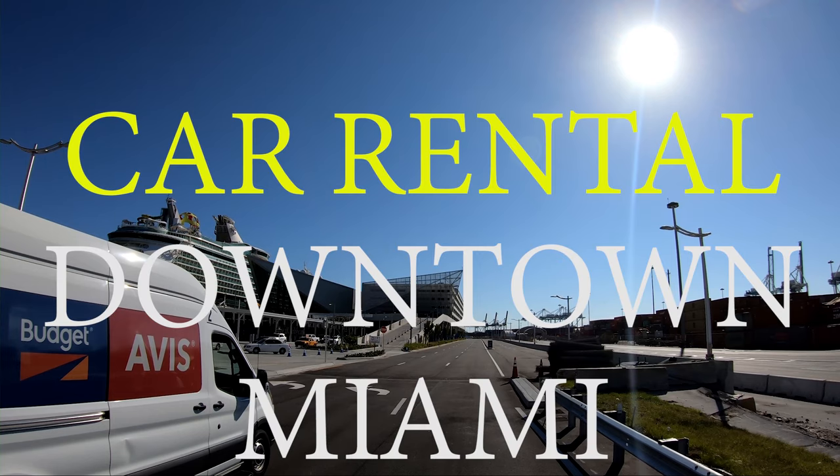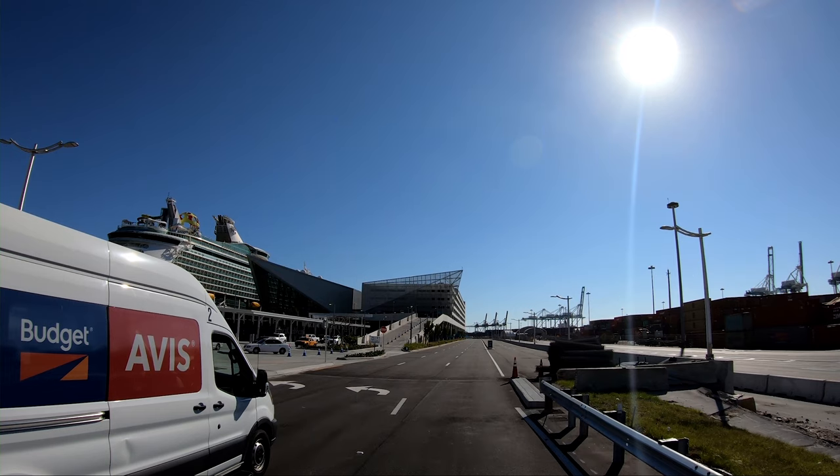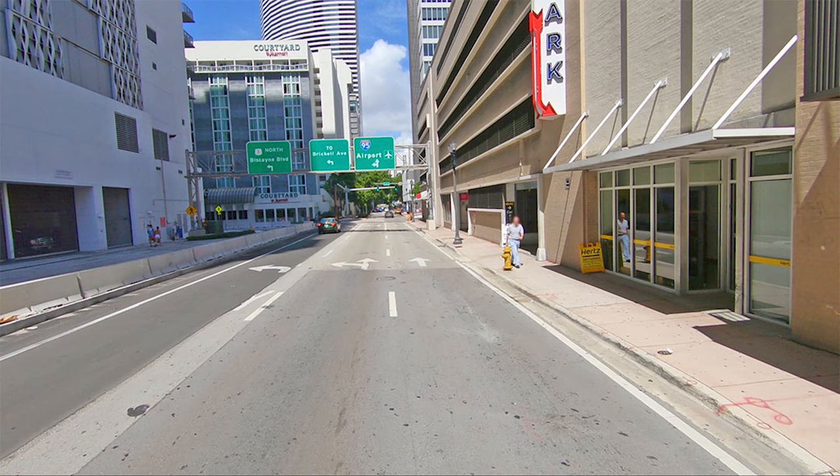A question on our website: can you please help with directions to the rental car companies in downtown Miami? Today let's do Hertz!